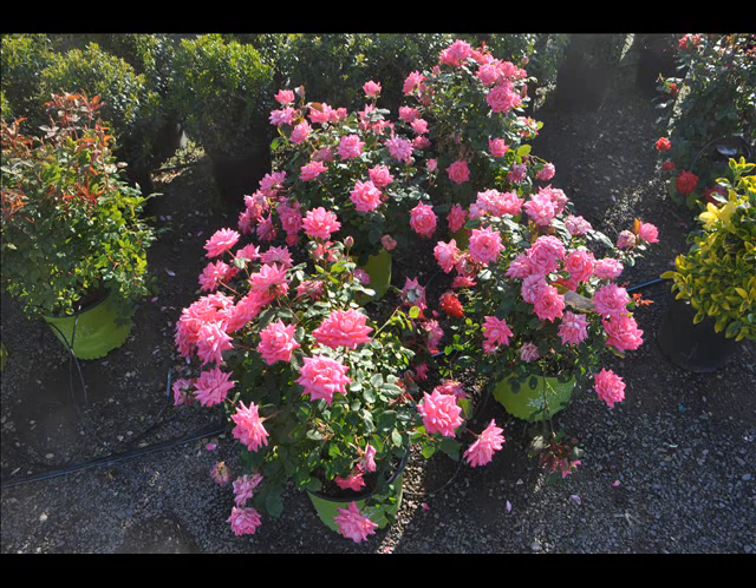If you need some color for your landscape, consider knockout roses. Introduced in 2000, the knockout roses are quickly becoming a great seller for the landscape. It has everything you would want for your landscape.